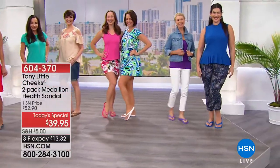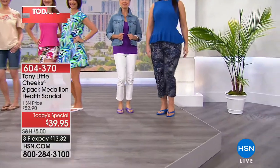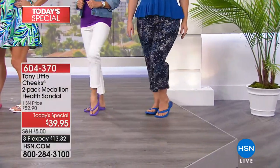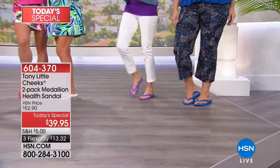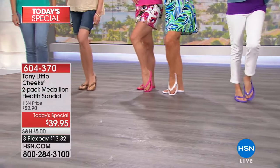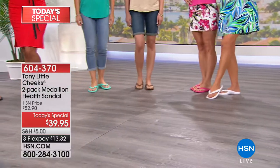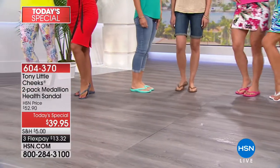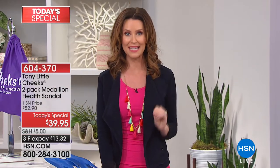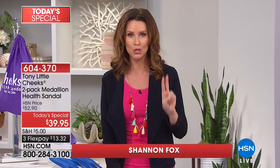This looks like a beautiful summer party right here. We're going to welcome you to summer with Tony Little Cheeks. It's a two-pack of the medallion health sandal. The only time I ever say these two words together — health and sandal — is for Tony Little's Cheeks, because usually your sandals aren't doing you any favors. These are beautiful, comfortable, lightweight, and they're our best value of the entire day. Today you're getting two pair of health sandals.